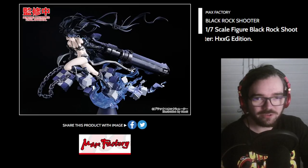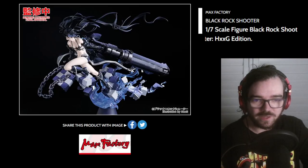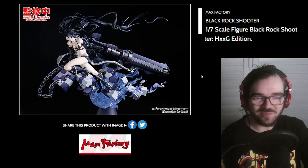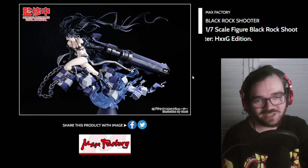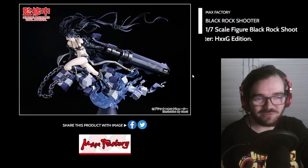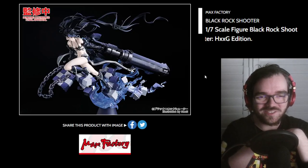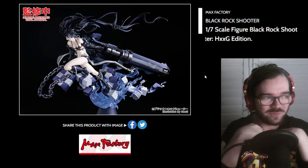Every Black Rock Shooter thing is like insane. I love this base — that's just such a nice sculpt in general. People interested in Black Rock Shooter really seem to be spoiled for choice because every figure that exists is super extravagant and super nice. So that's just another one for the pile, I guess.